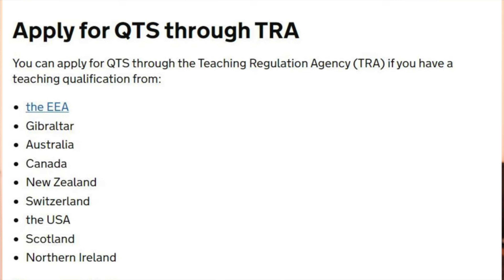Those first three routes cost more money, are more lengthy and more difficult. There is a fourth route which is easier, cheaper, and more straightforward — and over time even those who initially needed the first three routes can qualify to apply through this fourth one. The fourth route is to apply for QTS directly through a teaching regulation body in the UK, which will assess your documents.